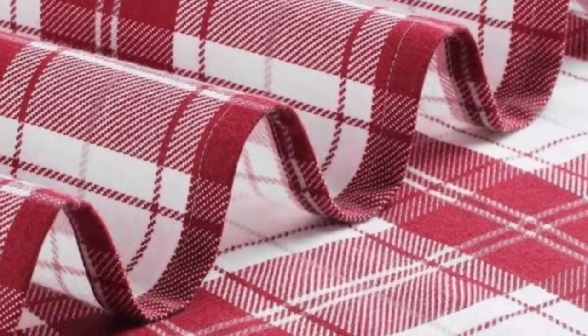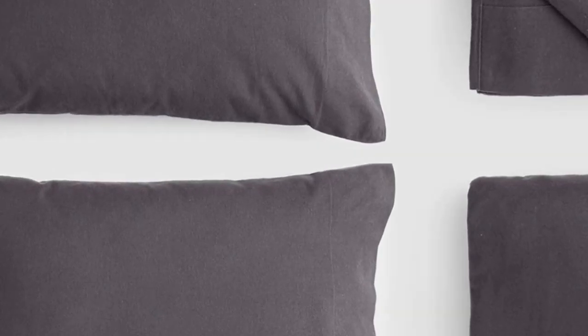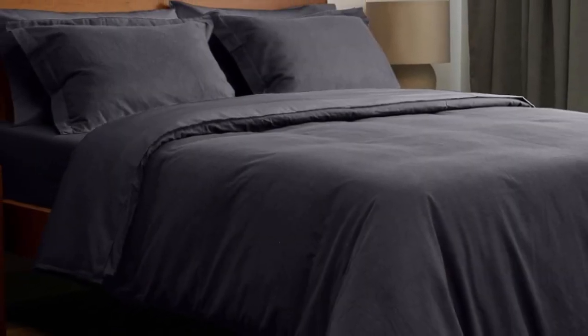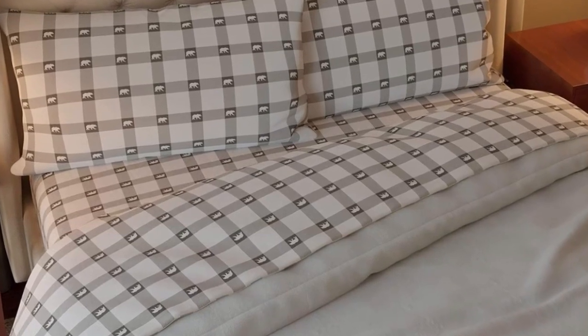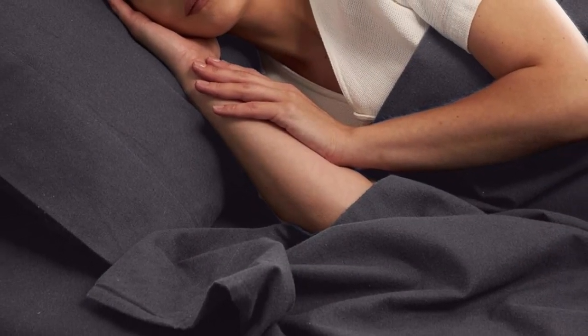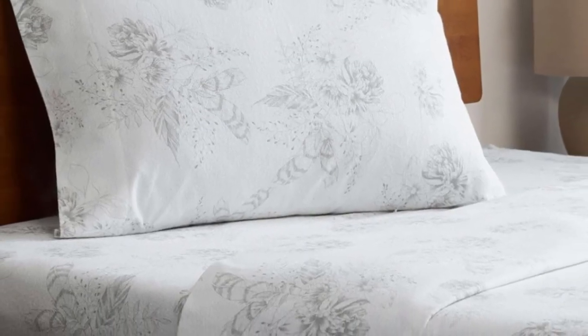Number 5: Flannel sheets can get expensive. Fortunately, Amazon offers several budget-friendly flannel sheet sets to satisfy fans of flannel without breaking the bank. The Milani 100% cotton flannel sheet set delivers the warmth and coziness of flannel at a great value. Milani's four-piece flannel set has a lot to offer, including 11 colors and patterns to choose from. The fitted sheet's deep pocket will accommodate taller mattresses, while the sheets are designed to be resistant to fading and wrinkling. The double-napped finish ensures these sheets feel soft and cozy no matter how you make the bed. If you're unsure if you'll love flannel sheets, this is a great set to start with.